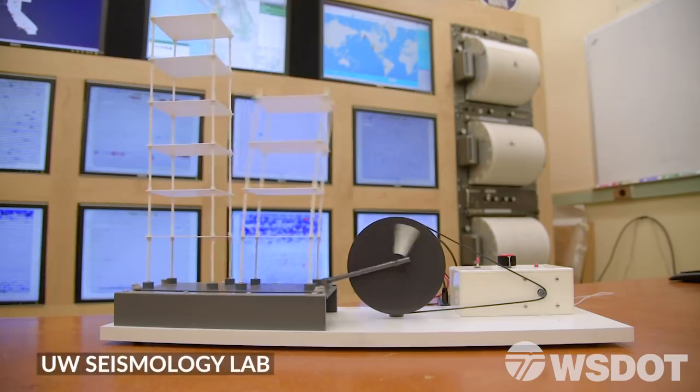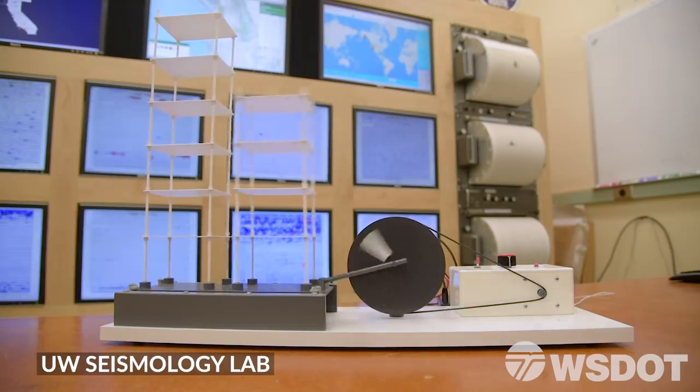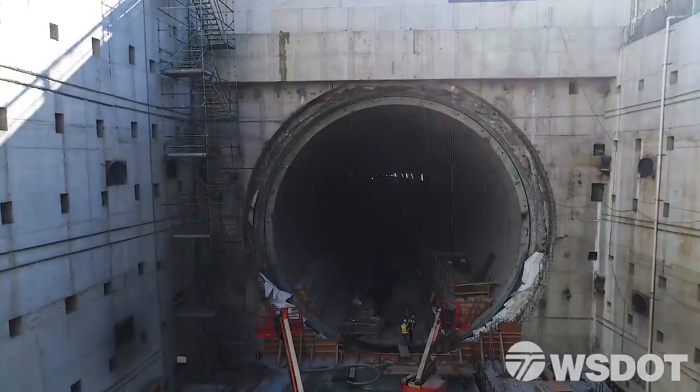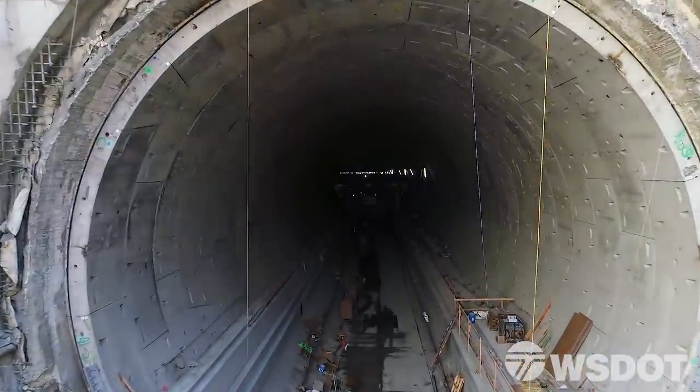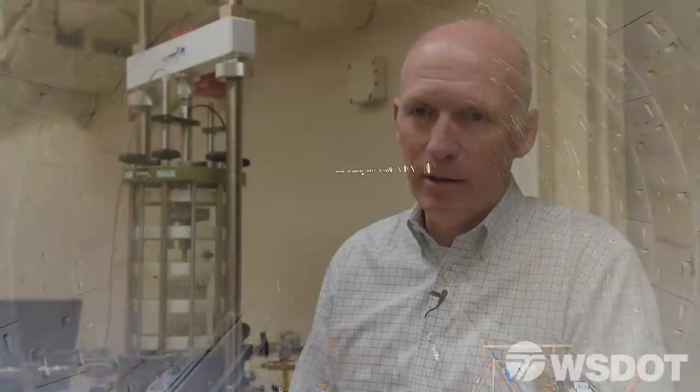In an earthquake, as waves come up from below, their amplitude increases as you get closer and closer to the surface. So the shaking you feel on the surface is much stronger than the shaking you feel down at depth. A tunnel is in the ground and surrounded by the ground, so when the ground moves, the tunnel moves with it. The amount of deformation imposed on a tunnel is typically much lower than it is in a structure that's above ground.